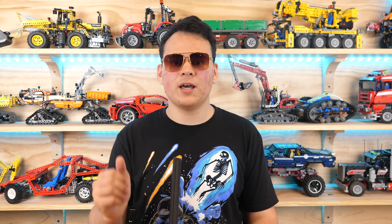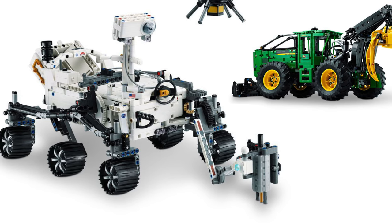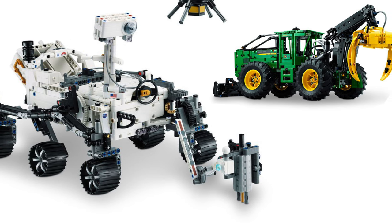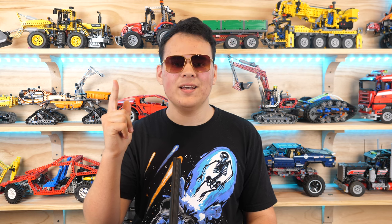Which set are you most excited for? Please let me know in the comments. All of these sets will release on August 1st — this is the LEGO Technic Summer 2023 wave of sets. This is UnbrickMe here, and I'll see you in the next one.